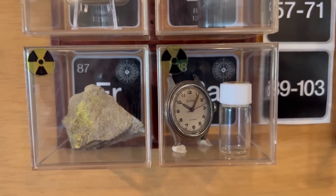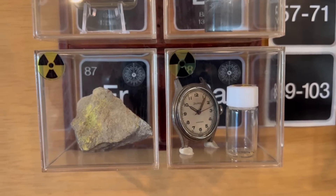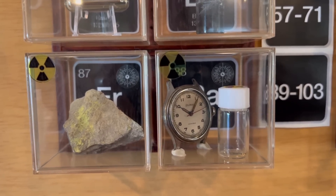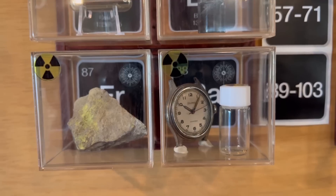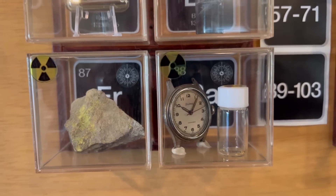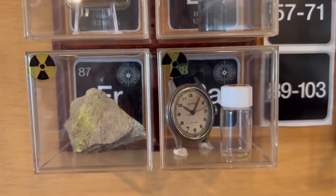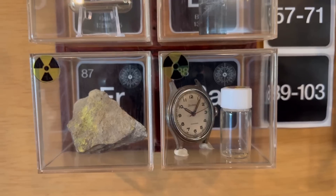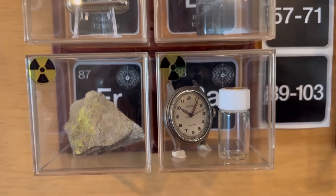And so at any given time, Francium is being produced by this little rock right here in very, very small amounts — we're talking maybe an atom here and there. But it is a placeholder, and so I have coined this placeholder Schrödinger's Francium, because you never know how much Francium you have inside here.